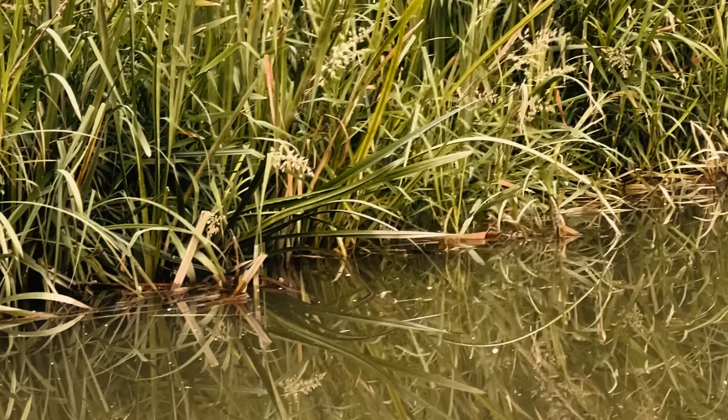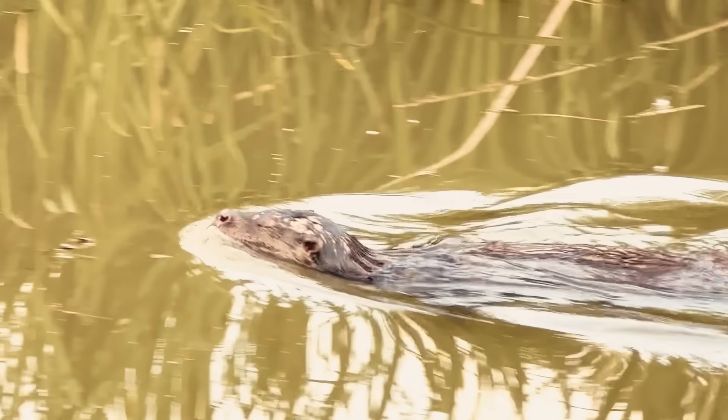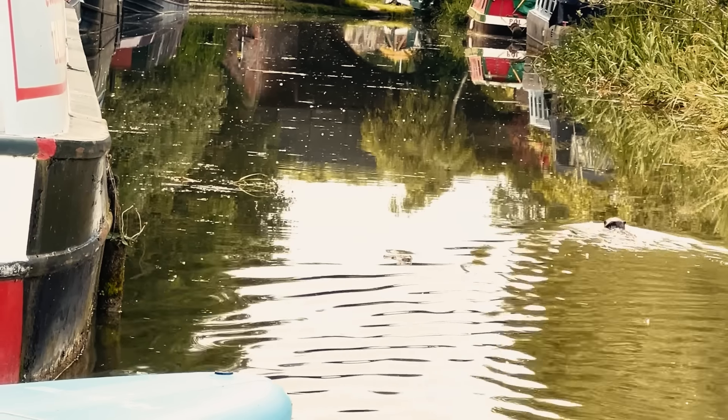I've got no idea if we managed to film that or not but an otter just came out of the reeds opposite, went for a tiny little swim in the canal and then just disappeared back into the bush. Amazing — that's the second otter I've seen in the last week. They're so special, it's such a privilege to see them. We had one that came up through the reeds and went for a swim past the boat just a couple of nights ago.